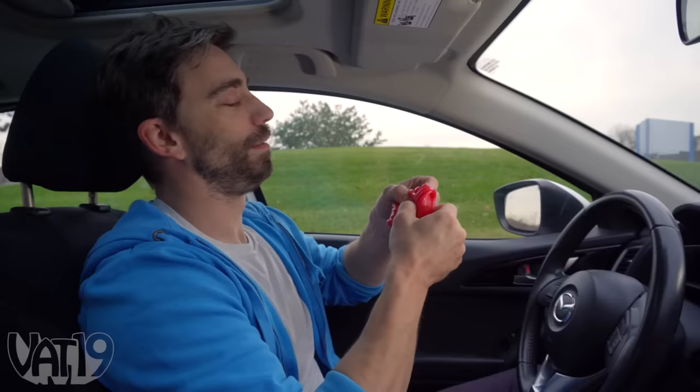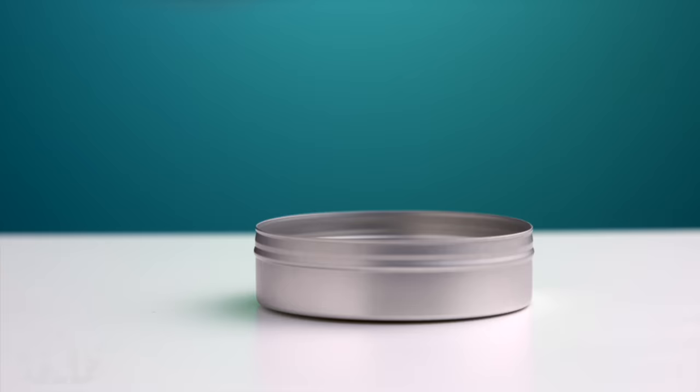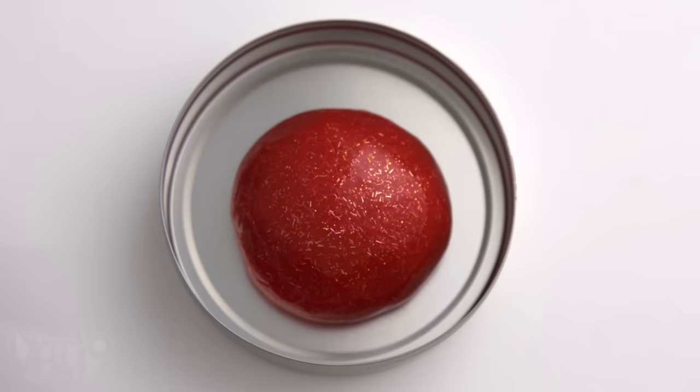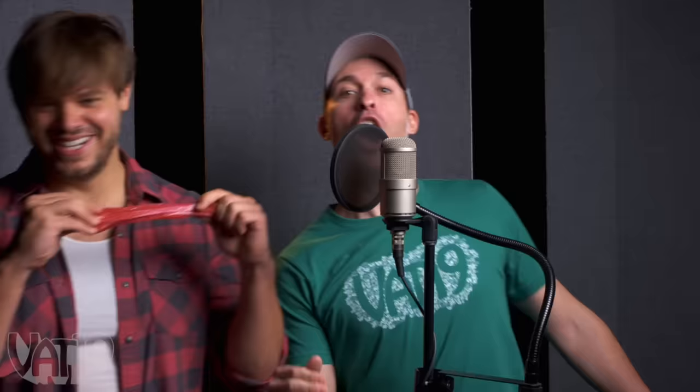It'll make you feel calm and cool as a cucumber. Cool as a cucumber? What in Zeus' name does that mean? This is the pinnacle of vegetables? But Angry Putty can calm any hothead. And when you're not stretching it out to reduce your stress, Angry Putty will regain its pliability, waiting to absorb more punishment. So bounce, tear, and stretch your way to emotional bliss, and soothe the storm within with Angry Putty. Buy the placating plaything now at Vat19.com.